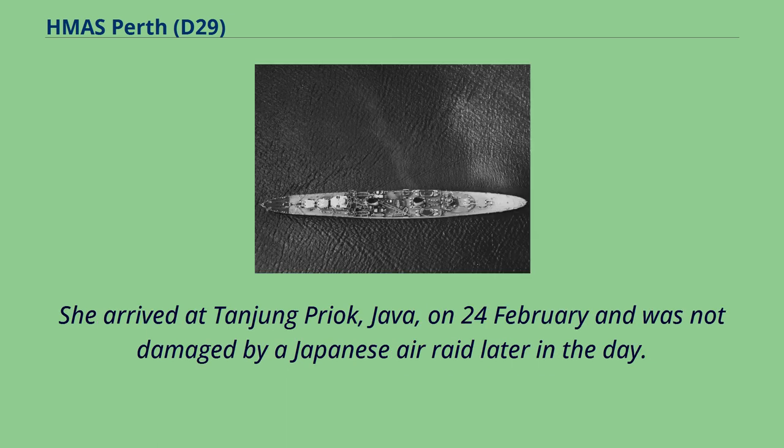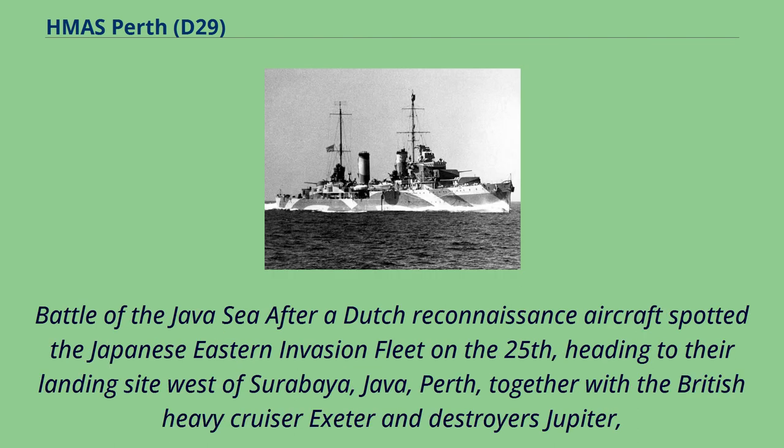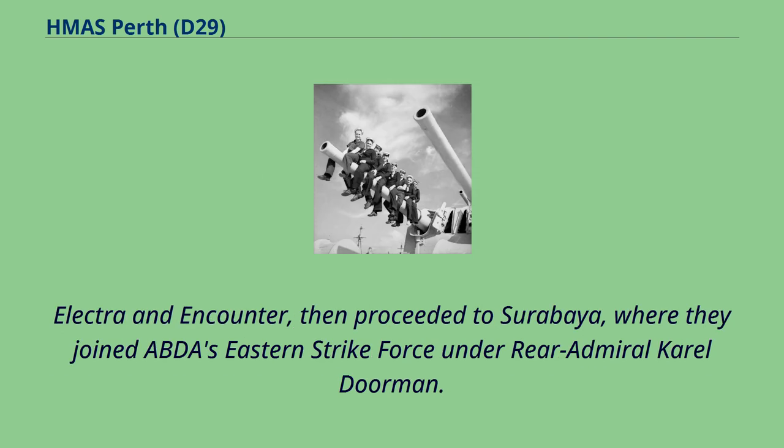She arrived at Tanjung Priok, Java, on 24th of February and was not damaged by a Japanese air raid later in the day. After a Dutch reconnaissance aircraft spotted the Japanese Eastern Invasion fleet on the 25th heading to their landing site west of Surabaya, Java, Perth together with the British heavy cruiser Exeter and destroyers Jupiter, Electra and Encounter proceeded to Surabaya, where they joined ABDA's Eastern Strike Force under Rear Admiral Karel Doorman.